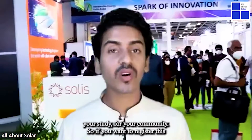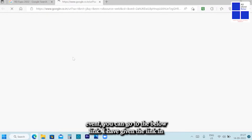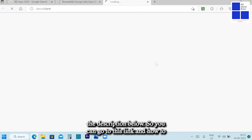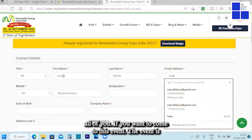My recommendation: come to this event, connect with different kinds of vendors, communicate with people, and create a network for your business, study, or community. If you want to register, you can go to the link given in the description below. I am also giving my registration example so you can see how to register yourself.